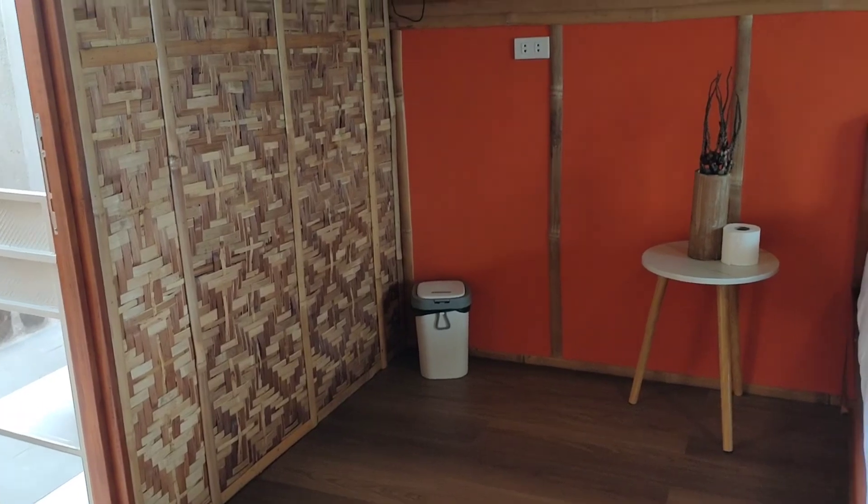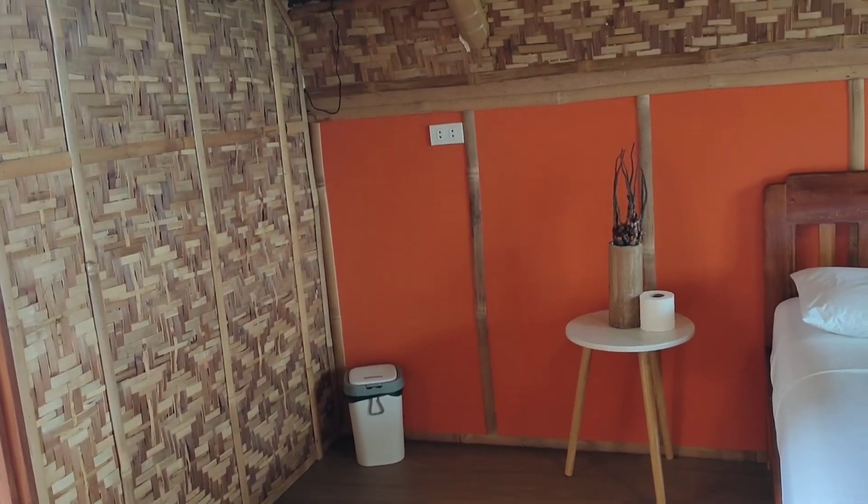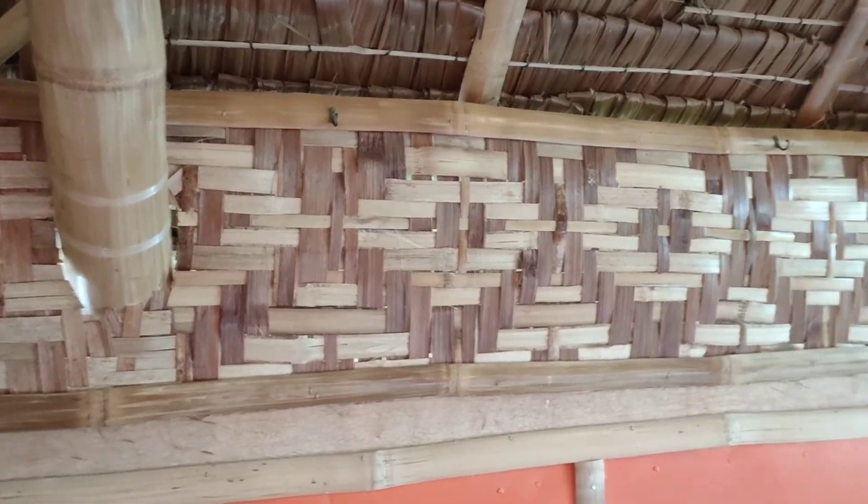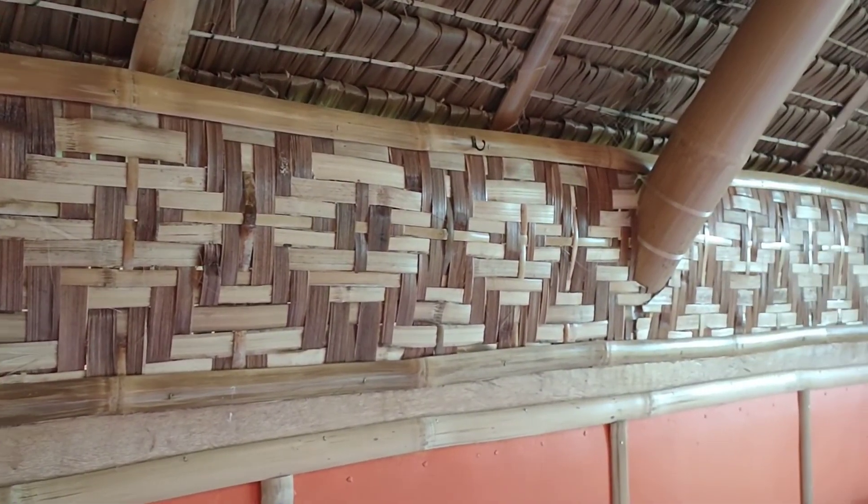We also put lighting in there powered by solar. We use amakan on the inside and also the outside balcony as a lining, but in between it has hardy flex which is waterproof. On the sides of the outside of the building, Brian can also put hardy flex so that it's waterproof and weatherproof.